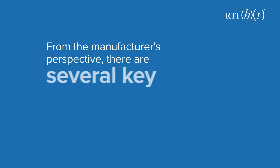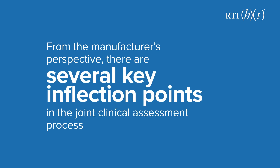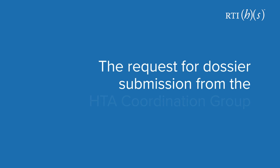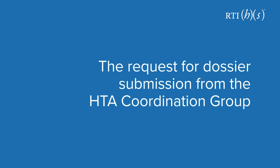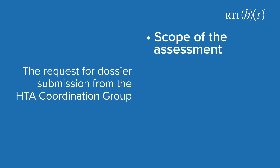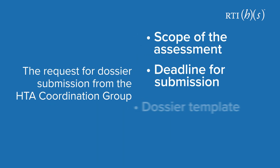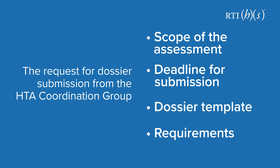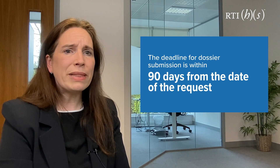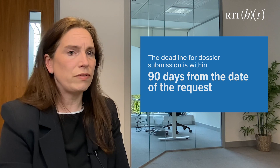From a manufacturer's perspective, there are several key inflection points in the joint clinical assessment process. The first is the receipt of the request for the dossier submission from the HTA coordination group. It will include the scope of the assessment, the deadline for submission, and the template and its requirements. As currently outlined, the deadline for dossier submission is within 90 days from the date of the request.